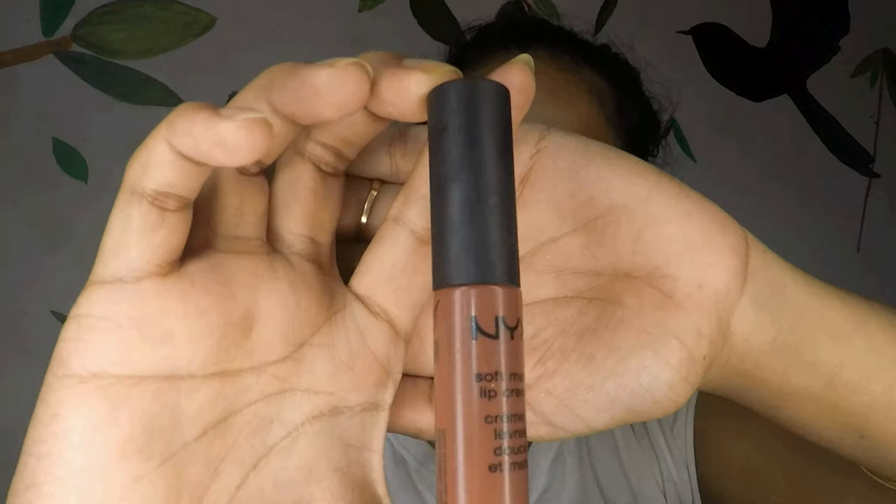For lipstick I am going to pick a very nude colour — pinkish nude or brownish nude. For myself I have picked up this NYX lipstick in the shade Roam. I am so happy with the outcome because it looks so natural. Even though I have applied a few products, it really looks natural and gives you that glow.